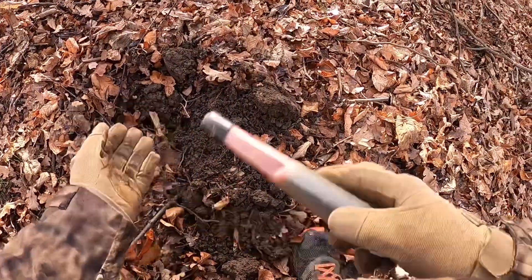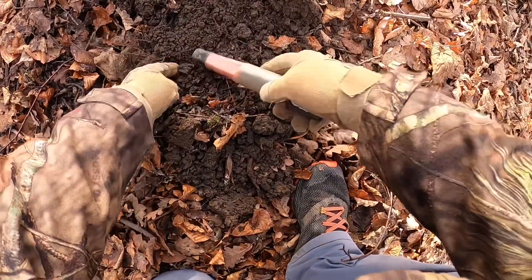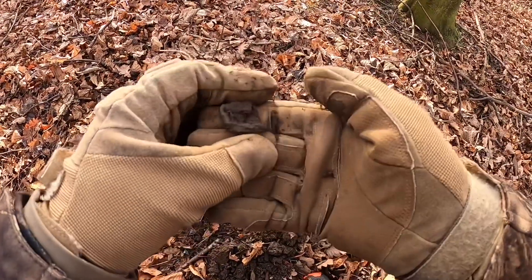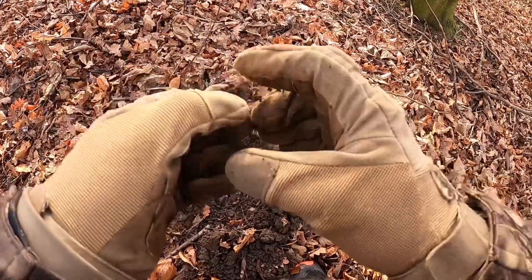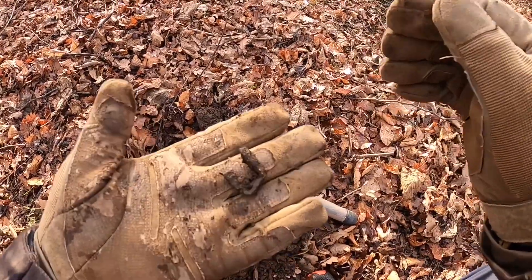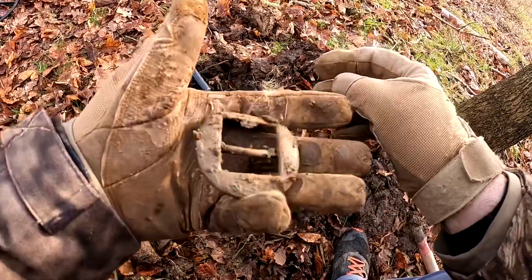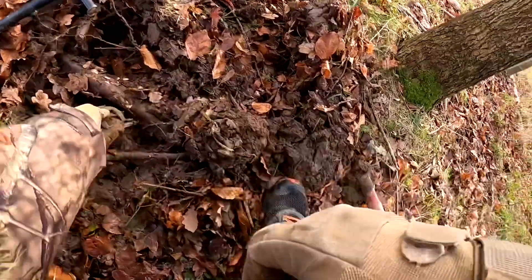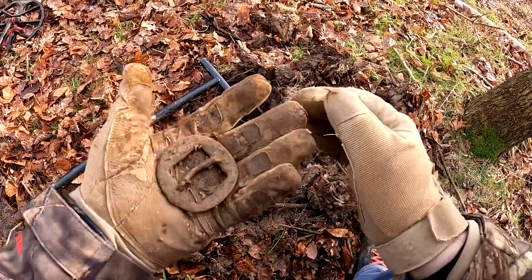I've got a signal in here somewhere. It just looks like another bit of tat. Yep, I think it's just another bit of tat. Next up, into this big old root is a nice big buckle - that took a bit of getting out, it was sort of lost underneath. Oh well, nice one!